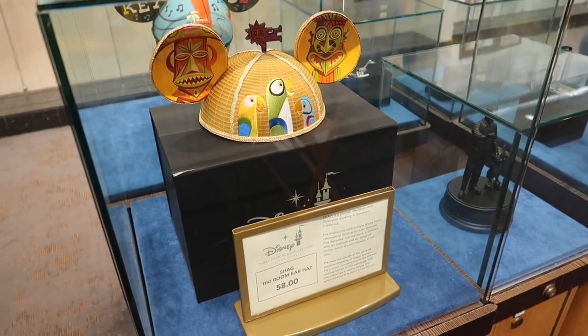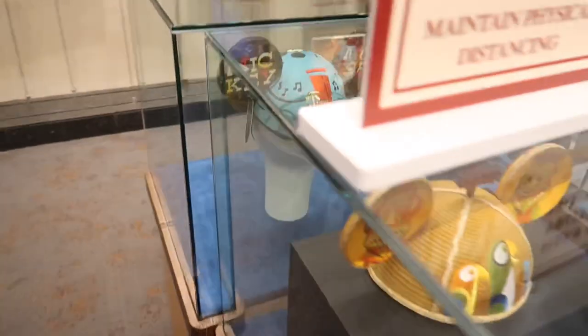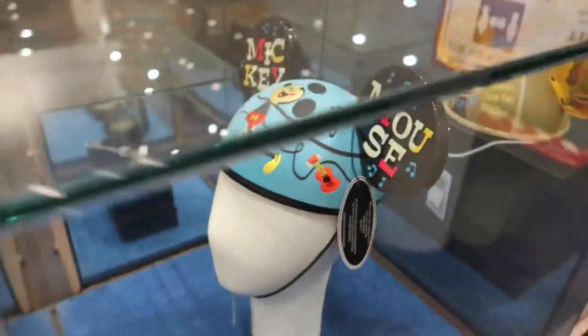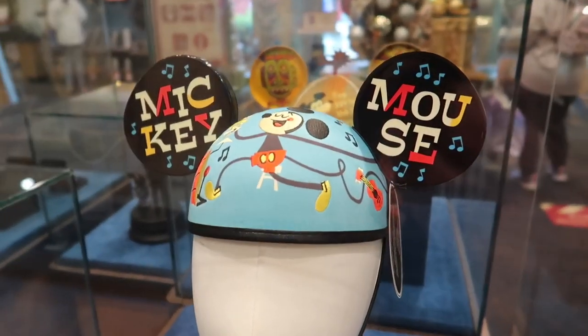Also for $58, the Shag Tiki Room ear hat — I like that a lot. And over here, I believe this is Runaway Railway. Yeah, that's Runaway Railway Mickey right there. Nothing can stop us now.